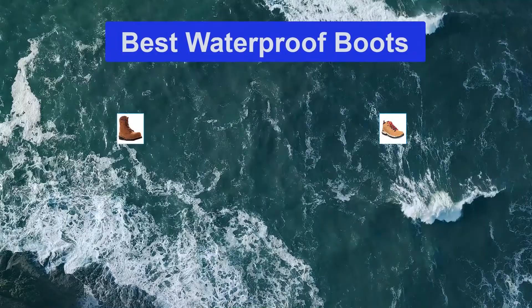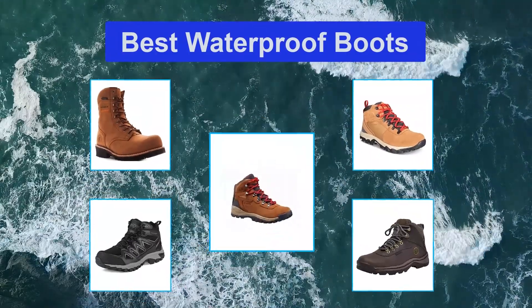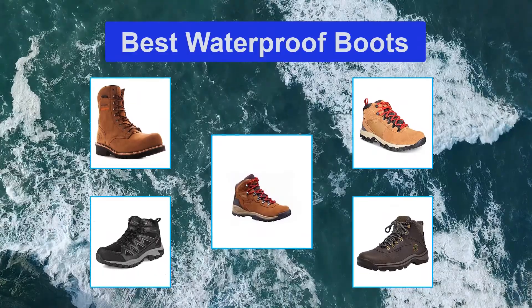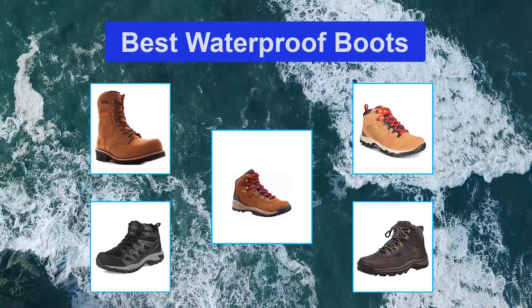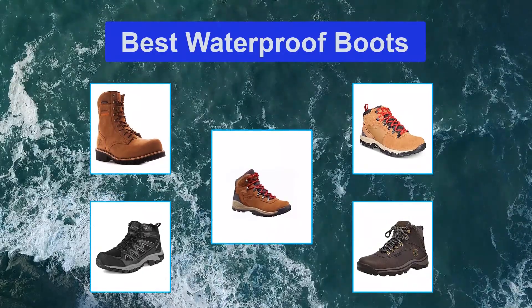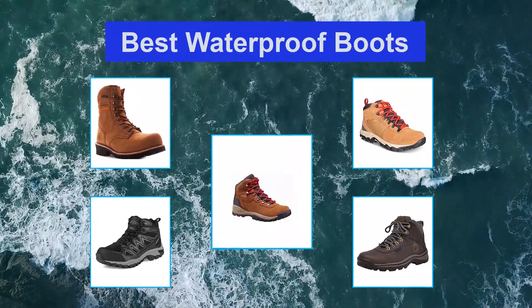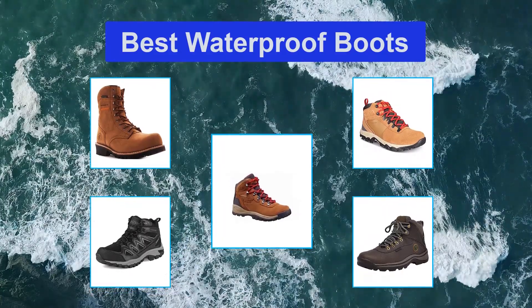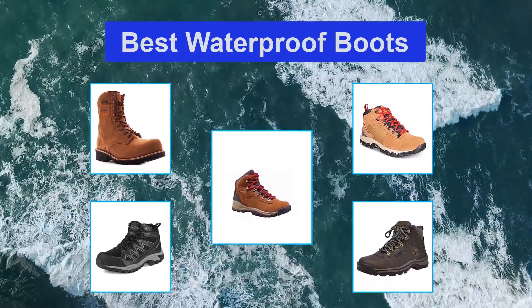Top 5 best waterproof boots. Whether you're strolling down a small local trail or questing up a mountain in a national park, a great pair of hiking boots can protect your feet and ensure you've got plenty of traction. But if you live in a wetter climate like the Pacific Northwest, or hike a good deal in spring and fall, consider waterproofing too — even if it's not actively raining when you're outside.